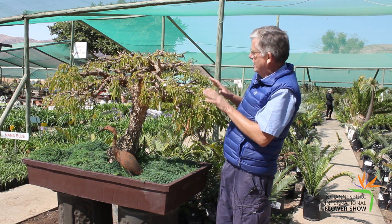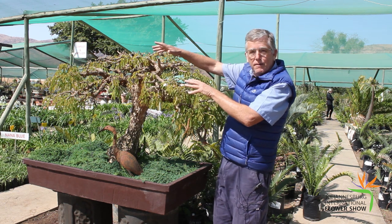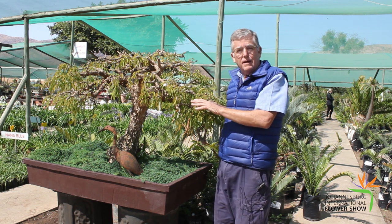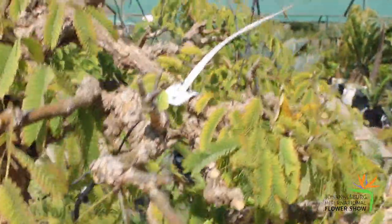So this tree now, we've got the structure right after 30 years. But the ramification — the finer branching — we're going to still be developing, and that will take a lot quicker. We use wires to tie the branches down to give us a perfect shape.